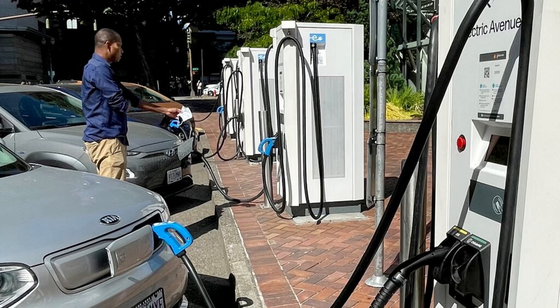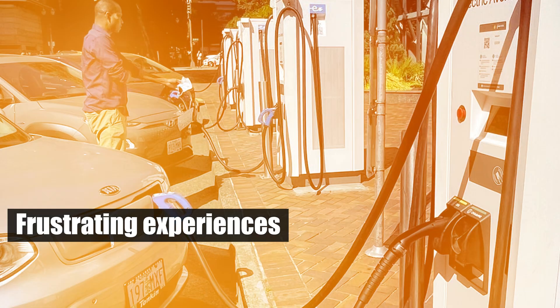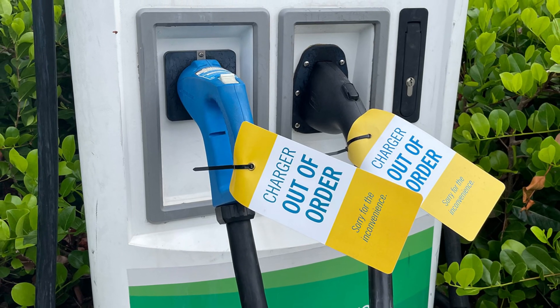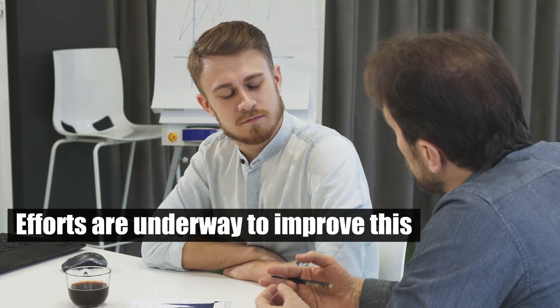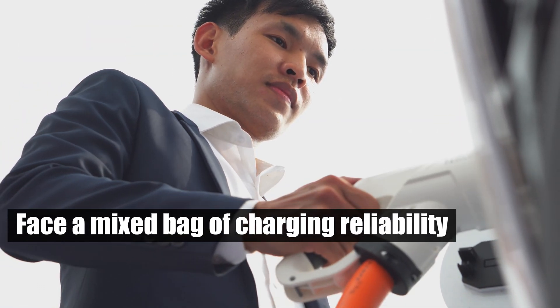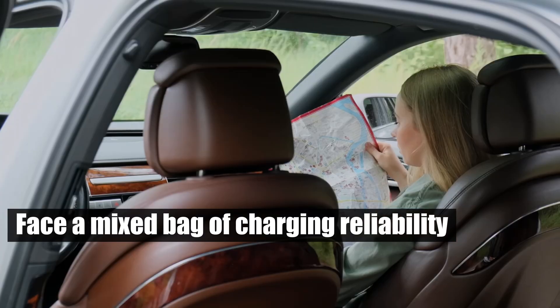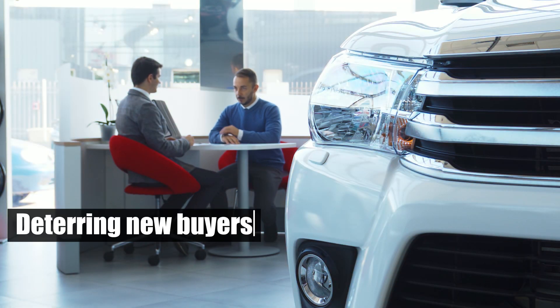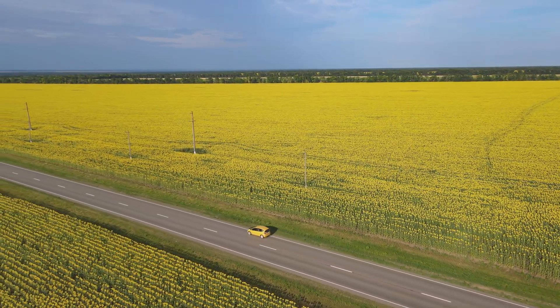This inconsistency can lead to frustrating experiences, especially on long trips where drivers may encounter out-of-service stations, causing delays and detours. Efforts are underway to improve this, with the Biden administration planning to fund upgrades. Until then, EV owners face a mixed bag of charging reliability, complicating trip planning and potentially deterring new buyers despite the environmental benefits of electric vehicles.